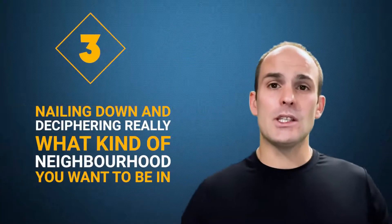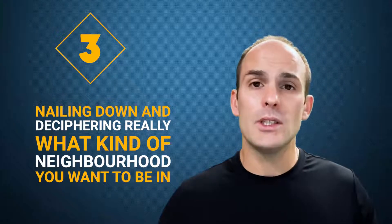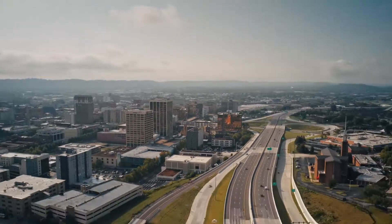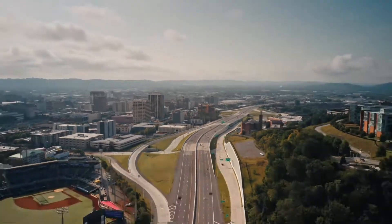Number three is deciphering what kind of neighborhood you want to be in. This really ties into your needs, wants, and type of house, because each different neighborhood has a different type of housing. Speaking for Kelowna, which is my market, the downtown area is really going to higher density — you're going to see a lot more townhomes and condo units going up. So you're not necessarily going to get a brand new single-family house in the downtown area, as those are few and far between.